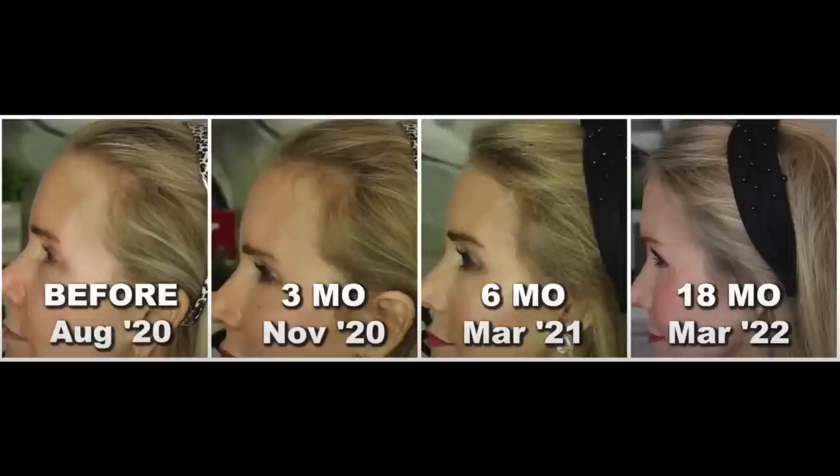There I am before I started in August of 2020, and there I am after three months. As you can see, I have little tiny baby hairs growing in. At about the two month point I got a bit freaked out by something that happened and I want to tell you about that.